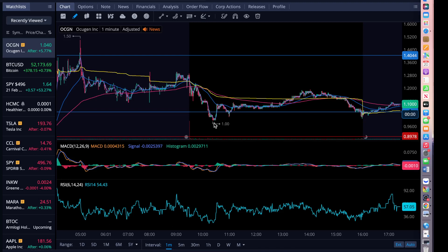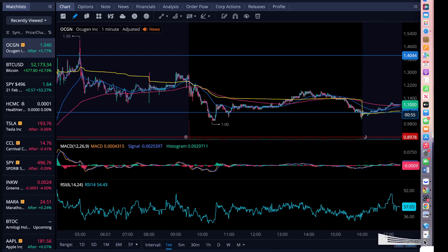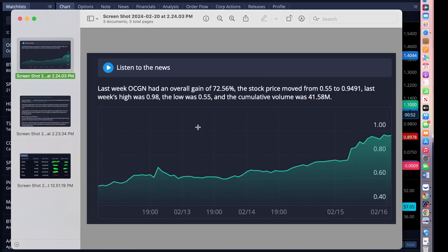It is a beautiful start. Last week, OCGN has gained up to 72.56% of the price, moved from $0.55 to $0.94. Right now it is sitting at $1.04, and the high was $0.98 last week. Volume predicts price — we were at $41.58 million volume. This news number needs to be at $70 million to see a lot of movement. $70 is the volume number I'm looking at where I see the stock price going, especially with OCGN — a lot of movement coming up.